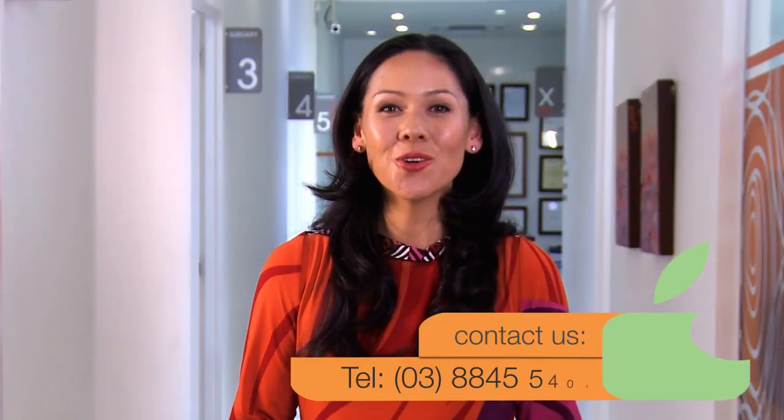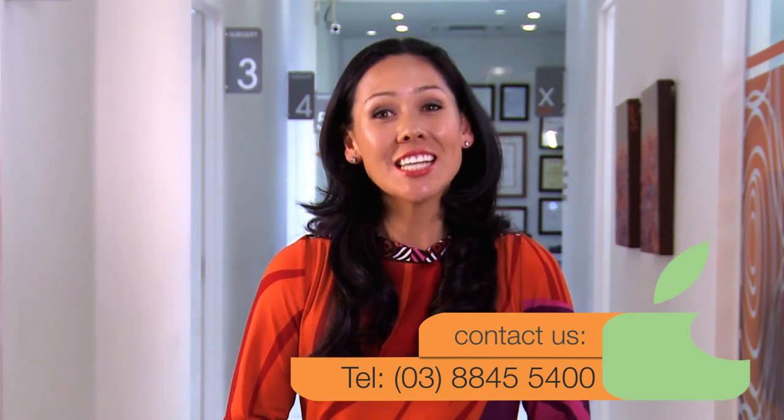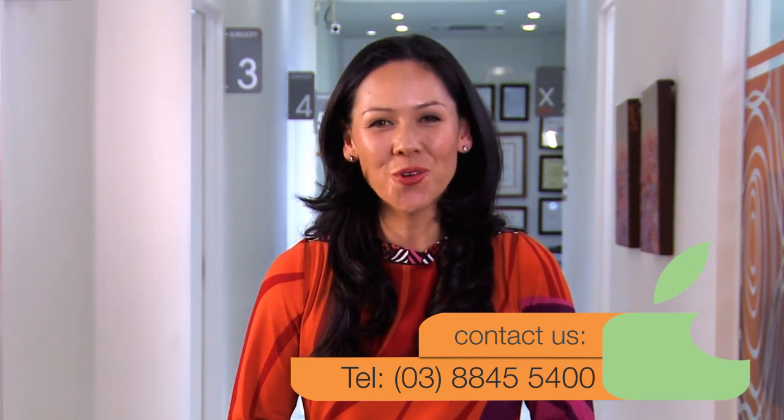For more information or to book a consultation, call the Centre for Aesthetic and Implant Dentistry on 8845 5400.